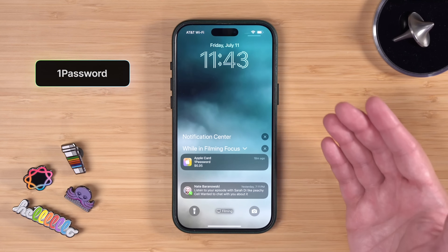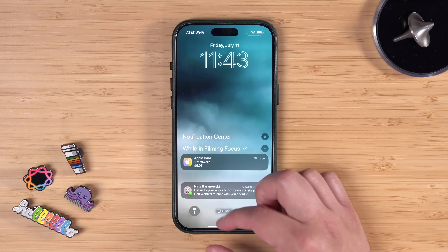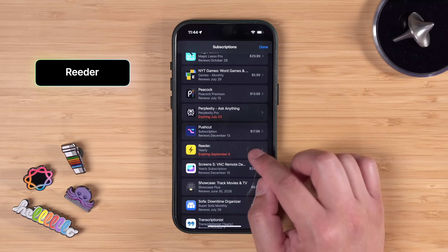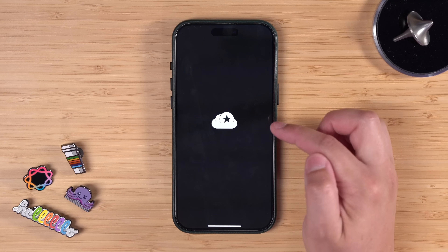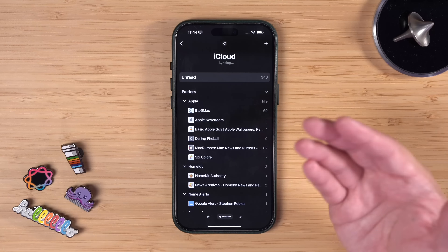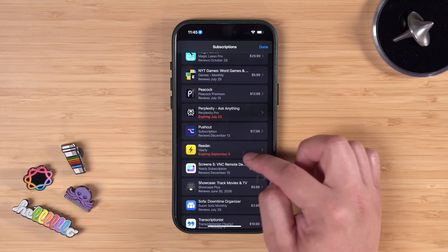I pay for 1Password as well, though that's not an in-app subscription. I use iCloud Passwords by default on all my devices, but I pay for the family plan — I just like having that little bit of redundancy. I use Reader for reading all my RSS news and feeds. The new app was nicely designed but I still prefer the classic Reader app, so I'm still using that for catching up on news — it syncs feeds over iCloud for my Mac and iPad.